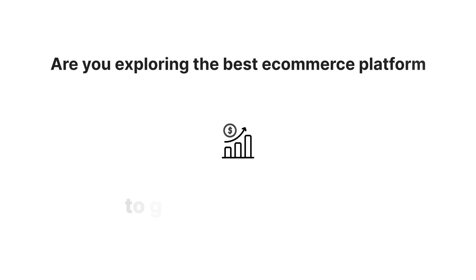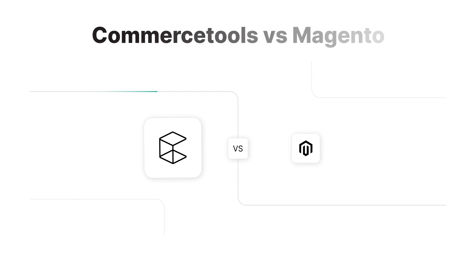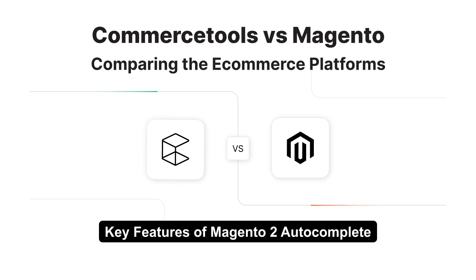Are you exploring the best e-commerce platform to grow your business? In today's video, we'll compare Commerce Tools and Magento, two leading contenders. Which one fits your business needs? Stay tuned to find out!